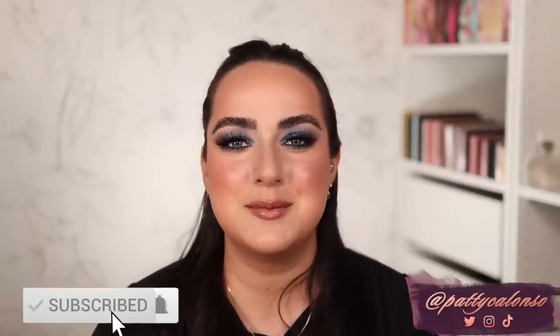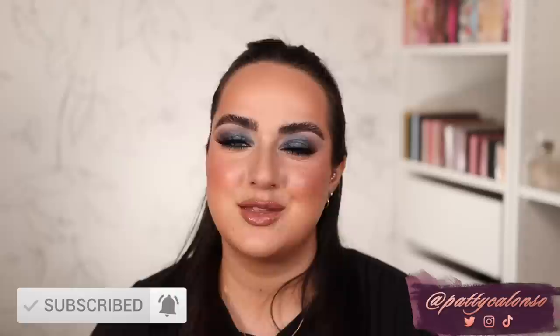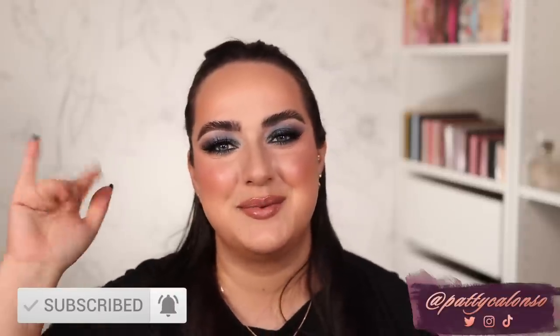If you liked this video, don't forget to please give it a thumbs up before you leave. For more videos reviewing new makeup, please subscribe to my channel. I love you guys so so much, thank you for watching, and I hope to see you back in the next video — bye bye!